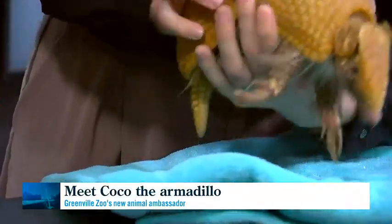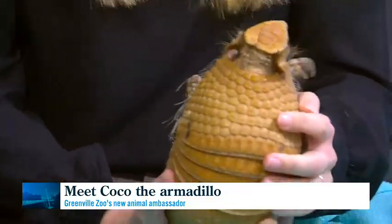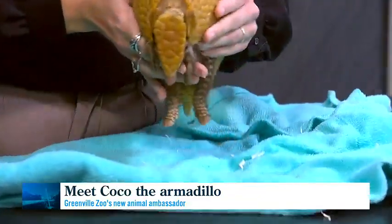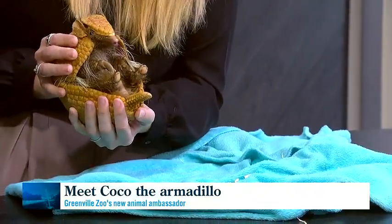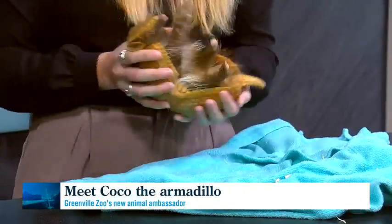It's a fascinating education because he's different than other armadillos that would be closer to this area — the way he moves and the way he defends himself. If you've seen armadillos around the Carolina area, you're usually going to be seeing nine-banded armadillos. Coco here is a three-banded armadillo. There are about 20 different species, but these guys are one of the two that can roll completely up in a ball. Right now he's very active and excited, so you'll see he does a little bit of a lift up.